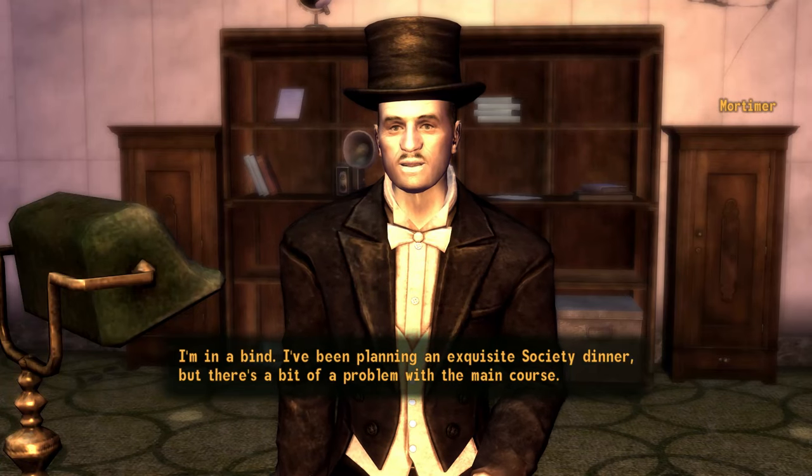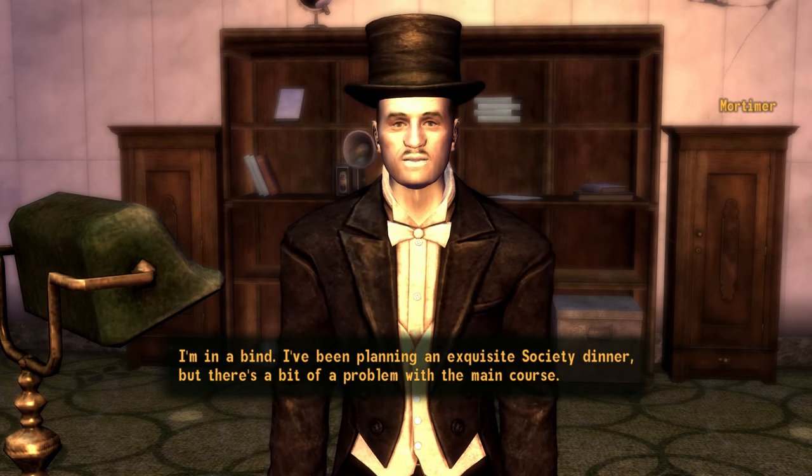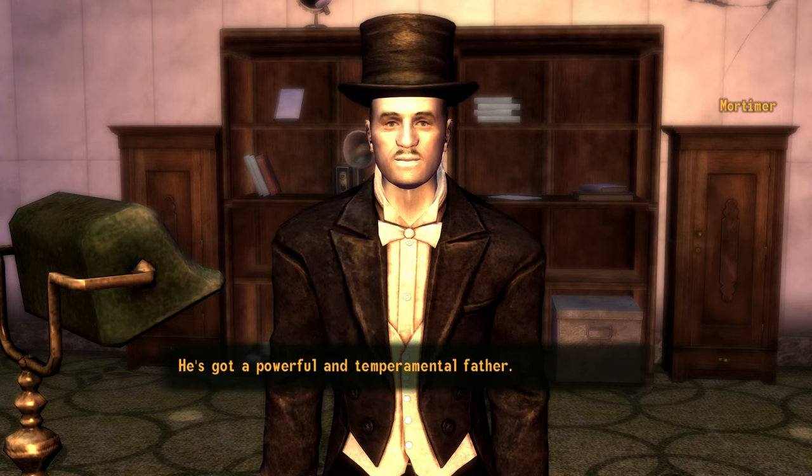Both items can be obtained from the Ultra-Luxe Casino in the New Vegas Strip. The Ultra-Luxe Casino is home to the White Glove Society, who you will interact with during the quest Beyond the Beef. There are a few ways to get a dress during this quest.